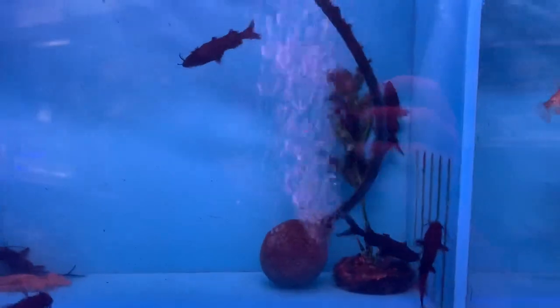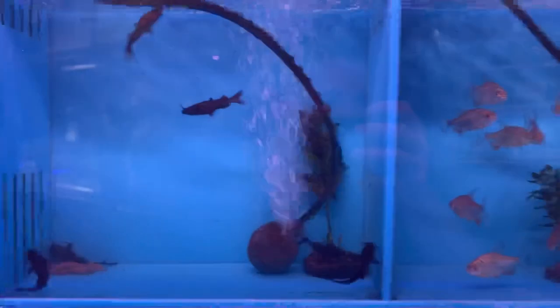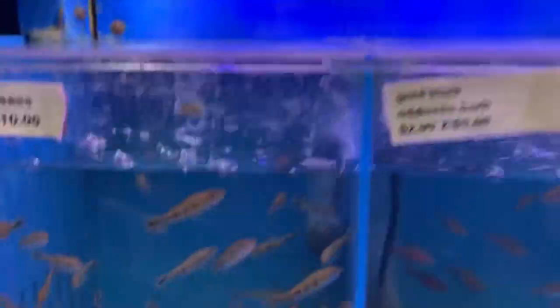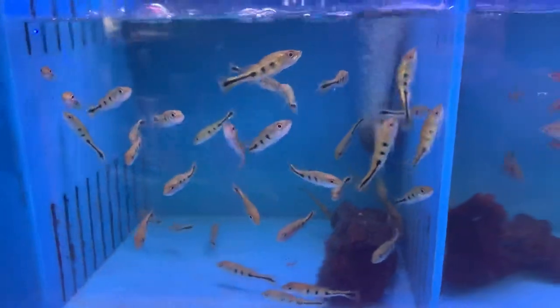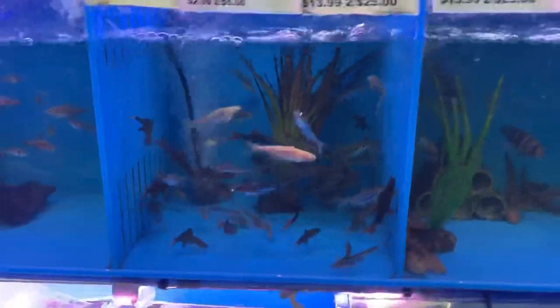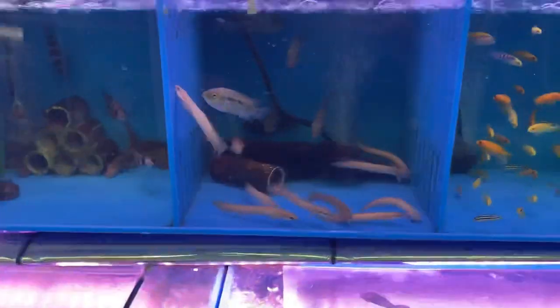Some Burma upside down cats, which are kind of a funky fish to watch and almost always swim upside down. Got some red-belly foxes, some peacock bass barbs, iridescent sharks. Let's see where some interesting new stuff is.